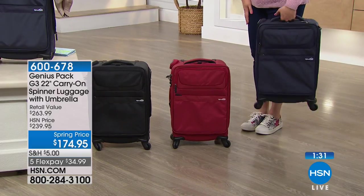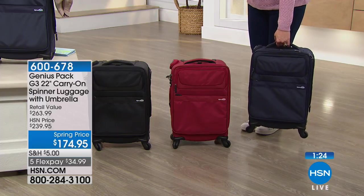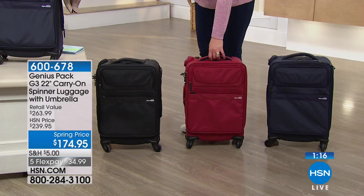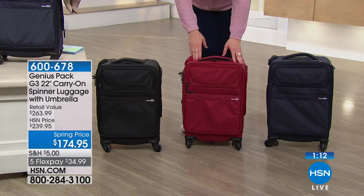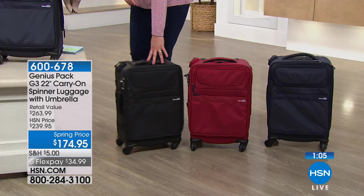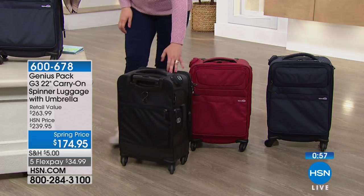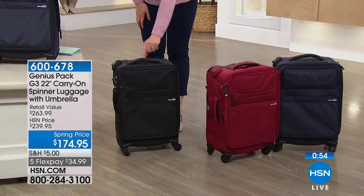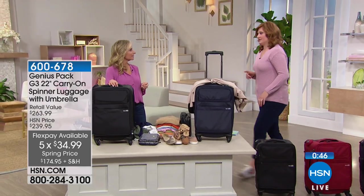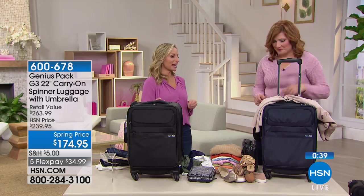The bag weighs just over seven pounds empty. When you think of all the features built into this bag, it's amazing how lightweight it is. You have it in navy, red — which is a perfect shade of red — and black. The spinner wheels are really incredible; you can move them with one finger. Competitors have clunky wheels that don't roll well and make noises — this is superior through and through.